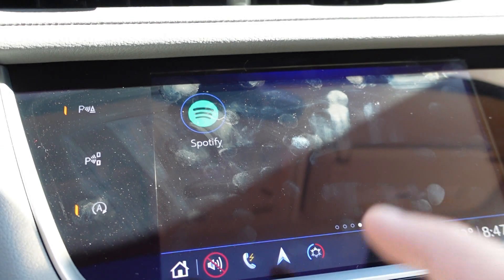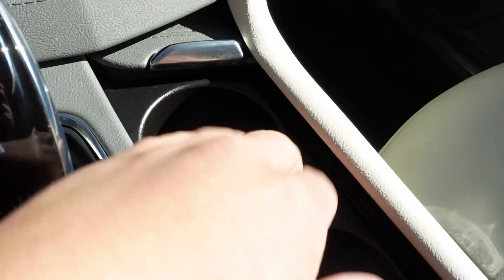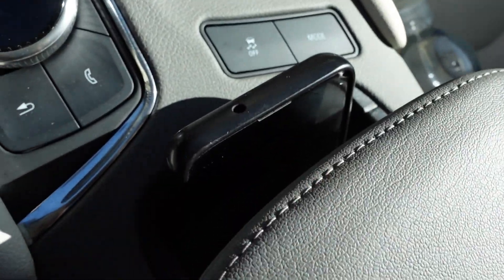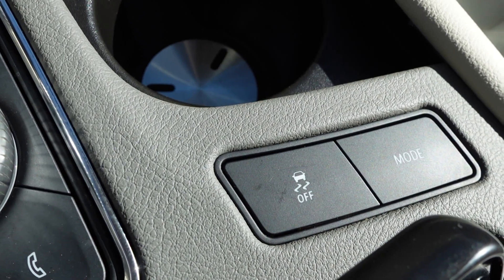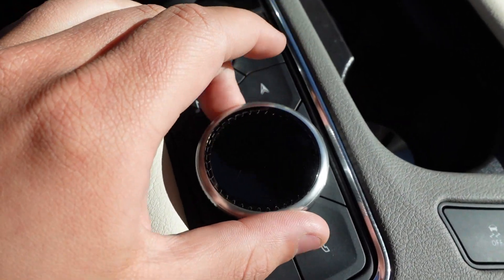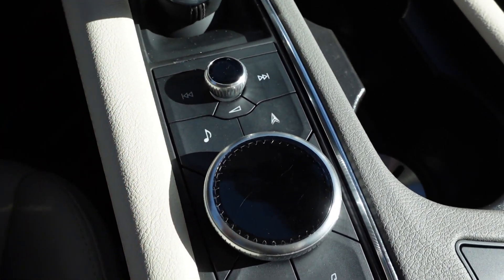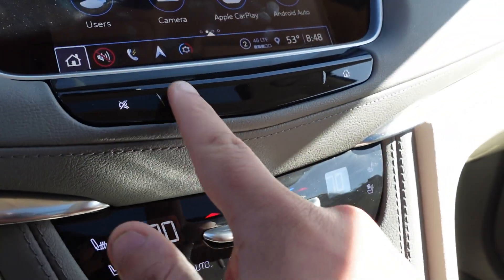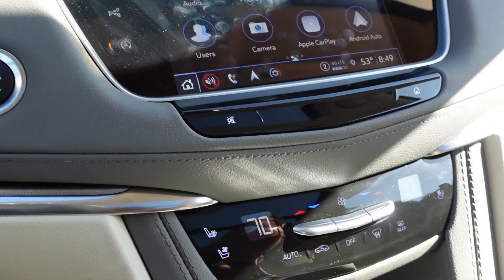Down here you have a small cubby for things like hand sanitizer or the key fob, a cup holder with an automatic closing door, and a wireless phone charger under the armrest. There's a traction control button and a mode button to switch between Tour — which stays in front-wheel drive — All-Wheel Drive, or Sport, which also keeps it in AWD. You have radio controls, navigation, music, and phone buttons, plus a knob to rotate and navigate menus. The power button and volume knob are a nice improvement over the 2017–2019 models' volume slider, which I personally didn't like.